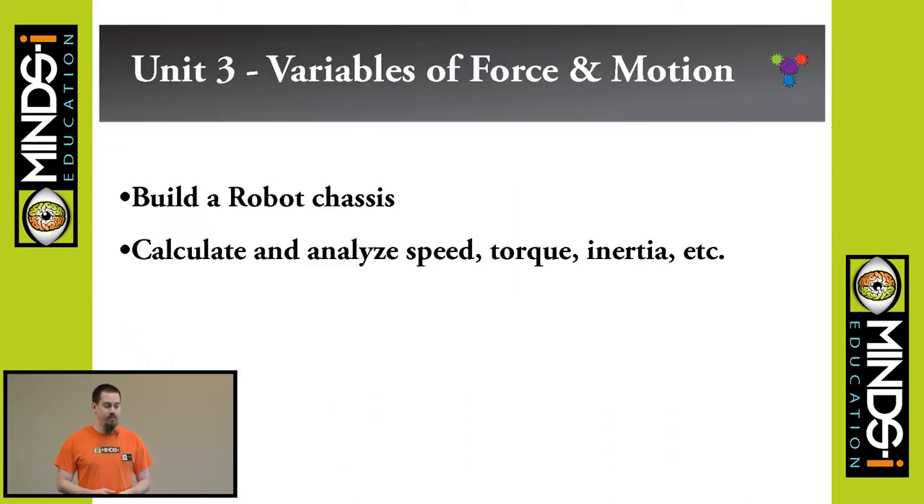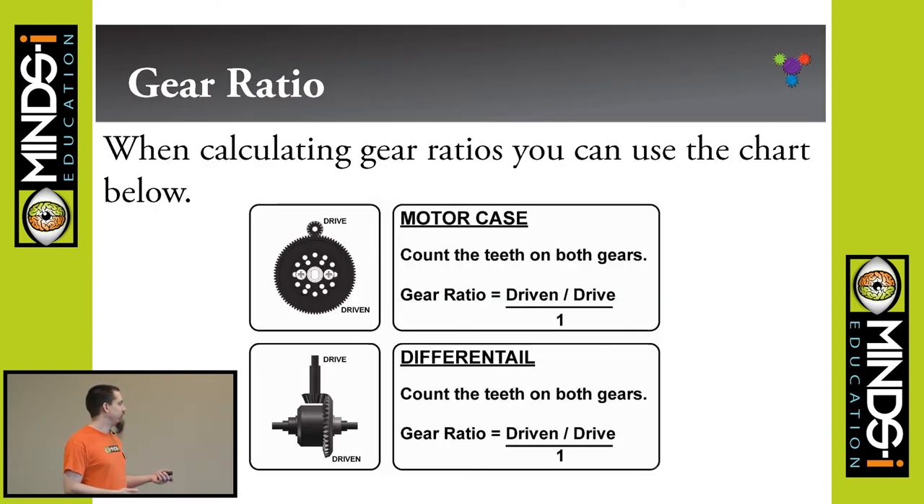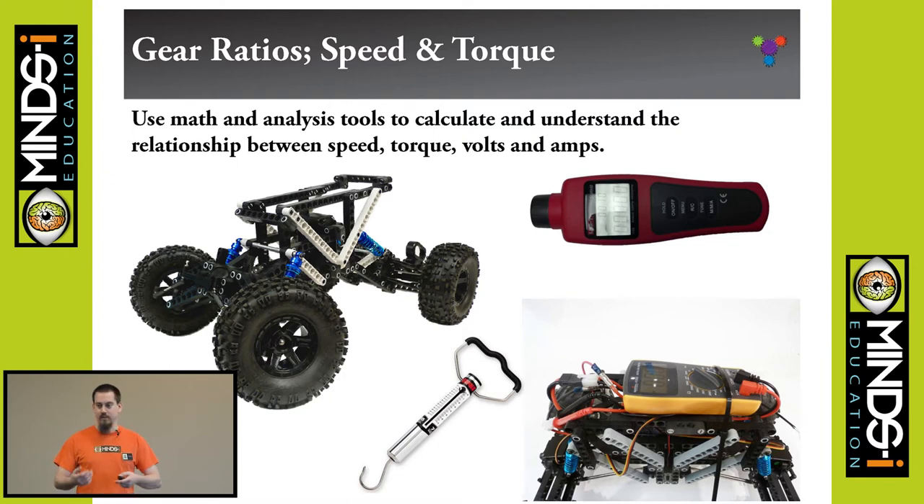Getting into variables of force and motion — we won't cover this in great detail because most of it is simple math done in a science class. We want to show them how it works compared to the robot. We talk about gear ratios and how to calculate them, including bevel gear sets. For speed and torque, kids calculate the theoretical wheel RPM and how fast it should travel across the ground, then hook up a voltmeter to run the motor at certain RPM and throttle percentage and measure the actual speed to see how far off it is due to resistance.